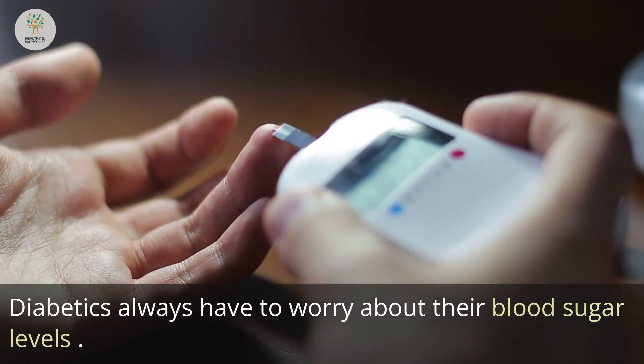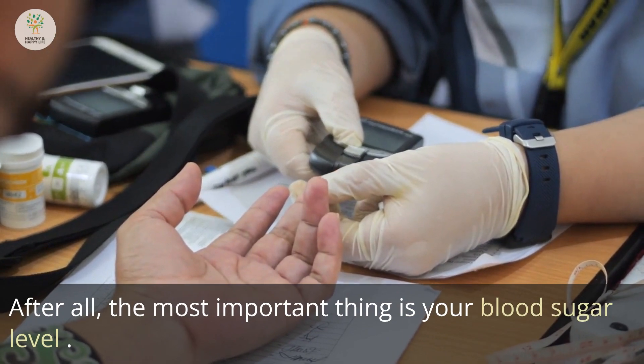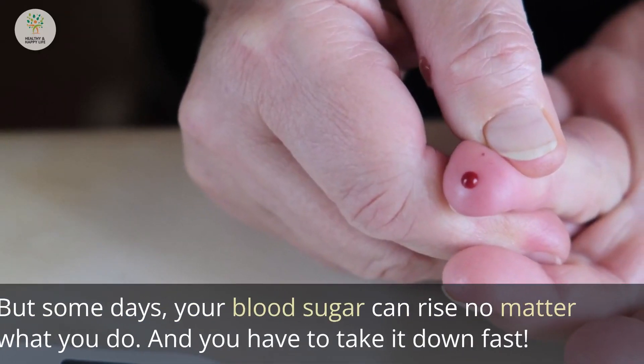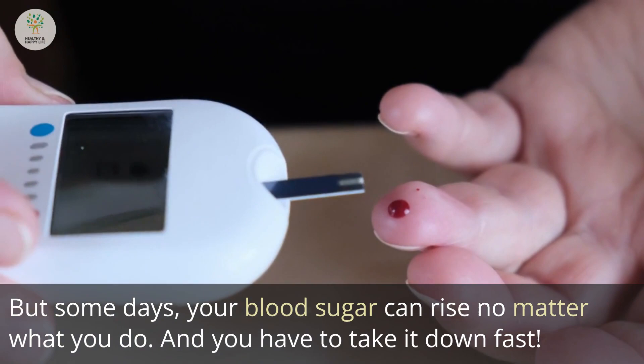Diabetics always have to worry about their blood sugar levels. After all, the most important thing is your blood sugar level. Keep your diabetes under control and you can avoid health problems. But some days, your blood sugar can rise no matter what you do, and you have to take it down fast.